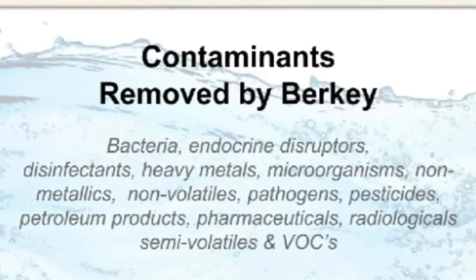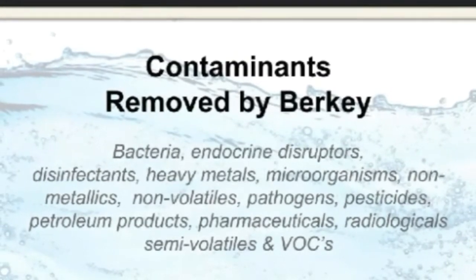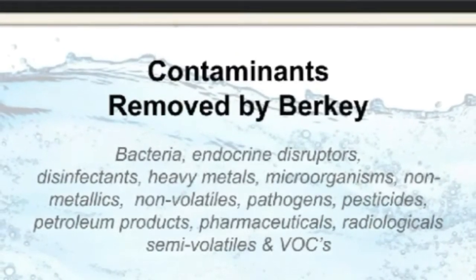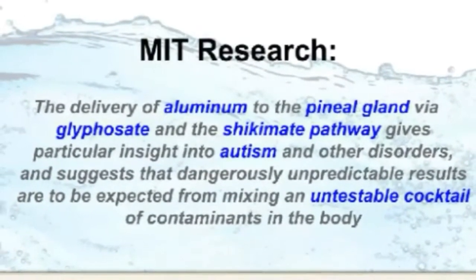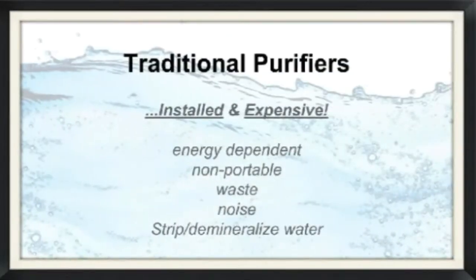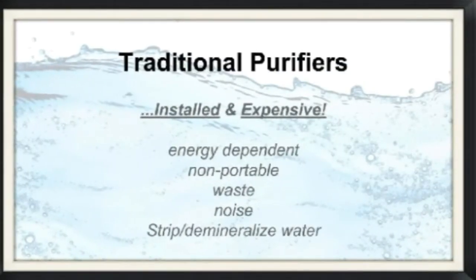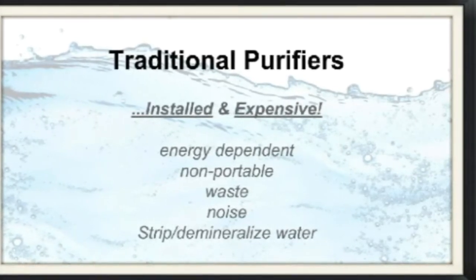This mix cannot practically be tested for compound toxic interactions. But professional researchers from multiple disciplines are now documenting the compounded effects of this toxic cocktail that has no published recipe. Traditional purifiers usually involve installation and expensive multi-stage distillation, UV, or reverse osmosis systems.